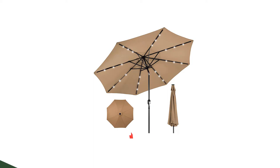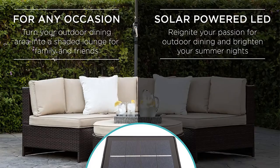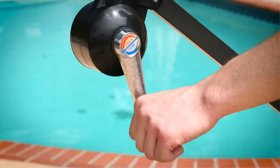Number 3: Best Choice Products 10-Foot Solar LED Lighted Patio Umbrella. Keep the party going after dark with the Best Choice Products Lighted Patio Umbrella, which features 24 solar-powered LED lights on the underside of its canopy. The umbrella has a 10-foot diameter and stands 96 inches tall, mounted on an aluminum pole that's 1.5 inches in diameter. The product comes in a wide range of colors, and the canopy is made from UV and fade-resistant fabric. It has a push-button tilt system and opens and closes via a convenient crank handle.